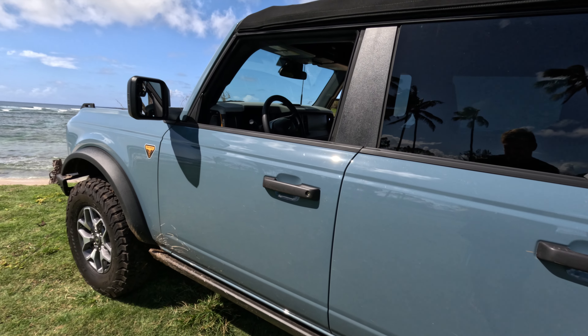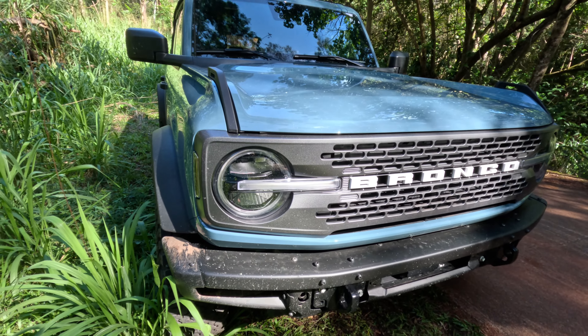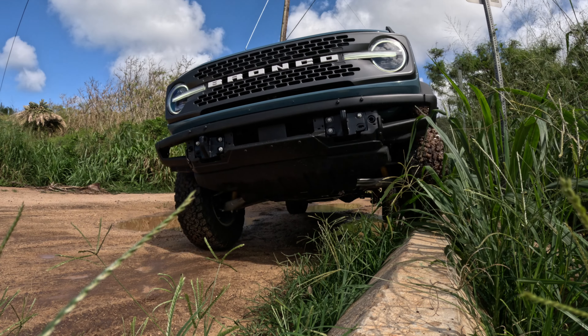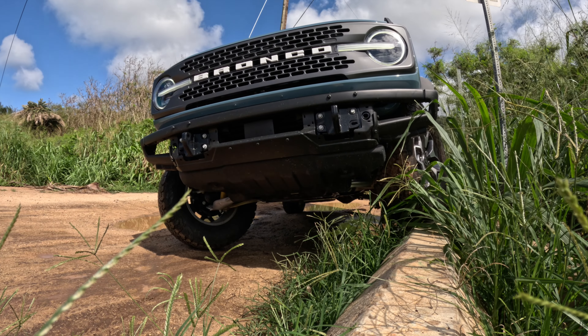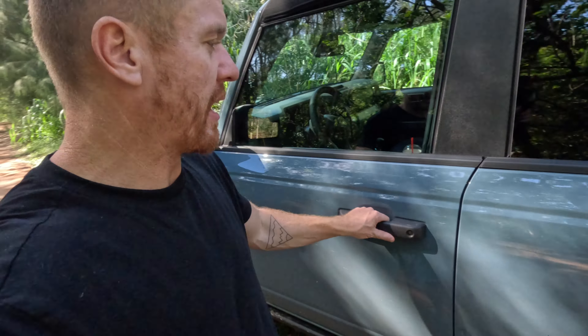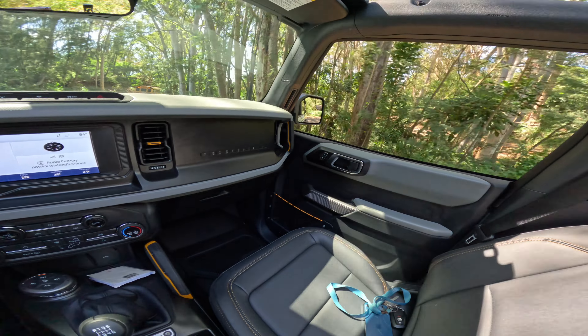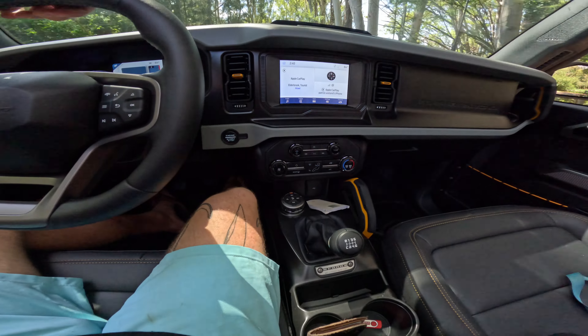I'm going to be putting 37s with some black wheels on there, so the stock ones will probably just sit in my garage. It's got the little rock sliders on there. What's nice with the Bronco is the mirrors are not attached to the doors, which means I can take the doors off and drive around without doors.